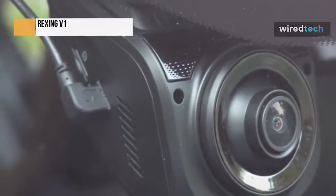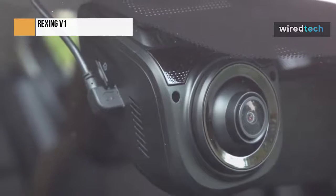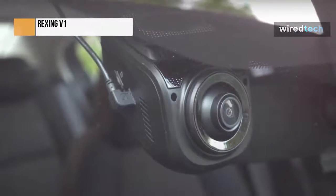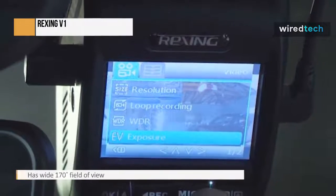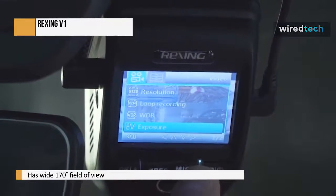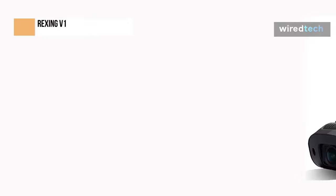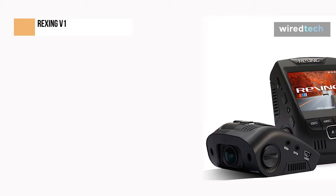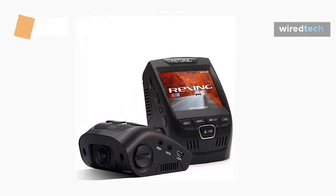Bolstered by great video quality but held back by a less-than-ideal user interface, this cam ended up close to the bottom of the pack once all of our tests were said and done. The video quality is very crisp — in our testing, we thought its video looked noticeably clearer than videos from other cameras sporting the same 1080p resolution. The wide 170-degree field of view provides a large area of coverage without any distortion or blurring around the edges. Both day and night, we were able to easily identify other cars' license plates in many different lighting conditions.